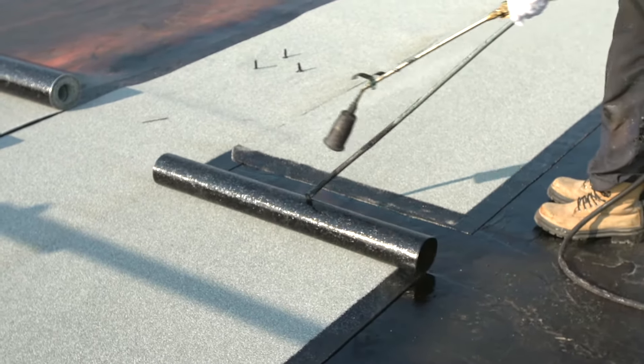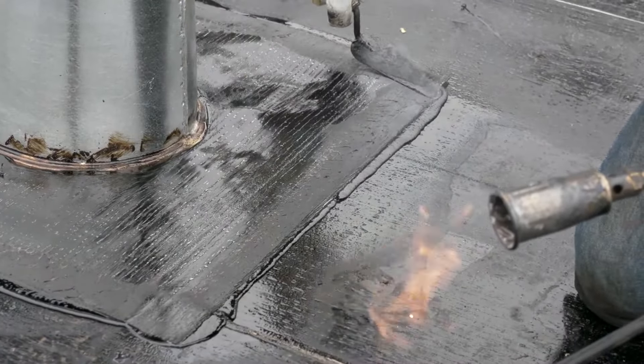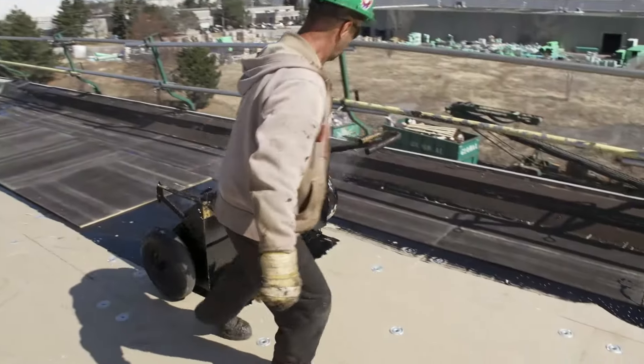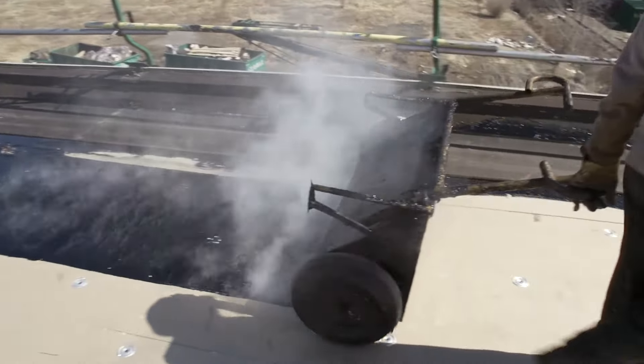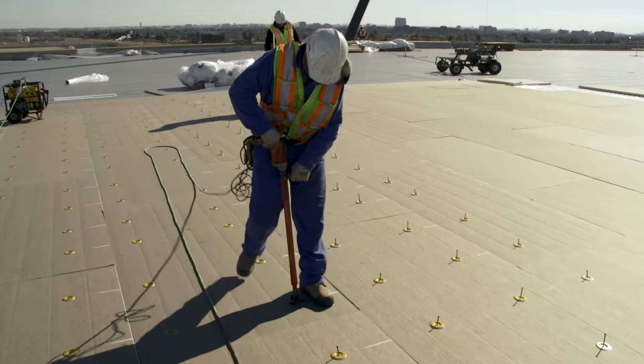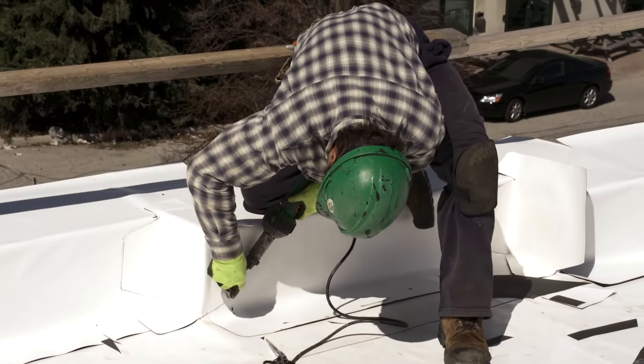At Flynn, we work with a variety of different roofing applications. Some roof systems you may encounter include built-up roof systems that are asphalt and felt based, EPDM, TPO, and modified bitumen. These systems are used in both the roofing production and roofing service sides of the business.